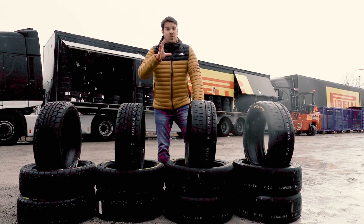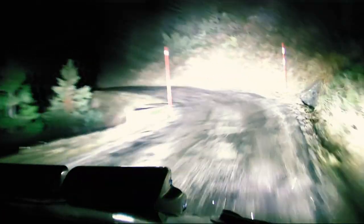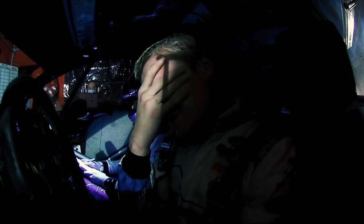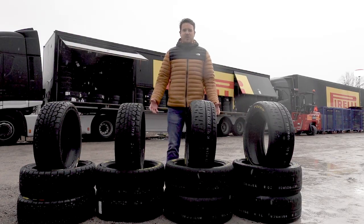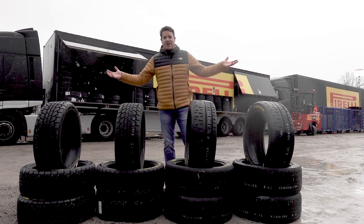So what happens if you get it wrong? Well, we've already seen everybody except for Gus Greensmith went for the super soft, expecting damp conditions. Gus went for the soft and it didn't pay off — he lost over a minute in one of the stages. So there you go. Those are your four tyre choices for Rally Monte Carlo. You're never really on the right tyre at any point. The question is, can you get it right the majority of the time? That is the nature of this rally.